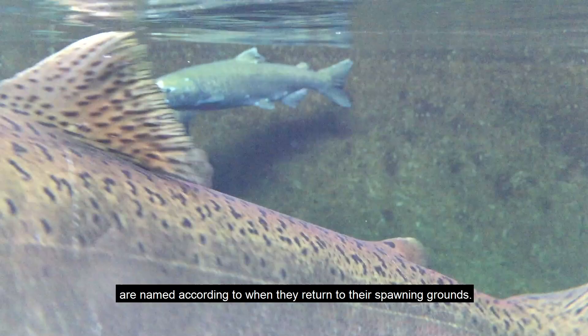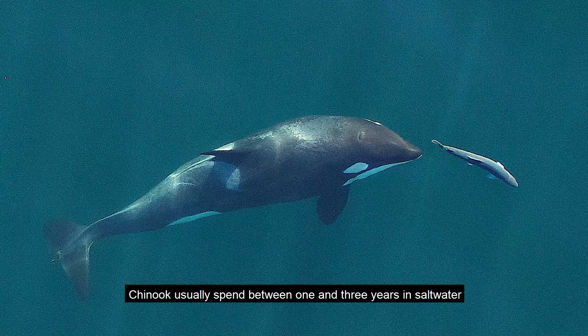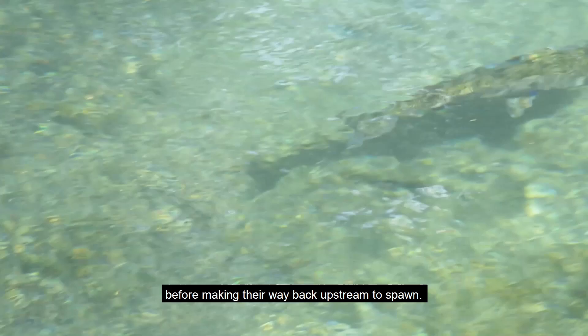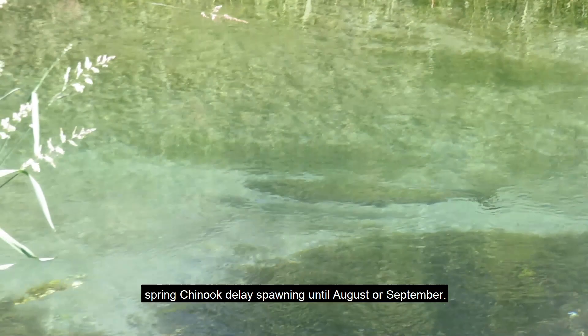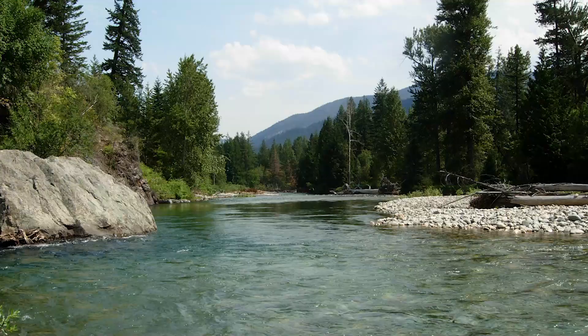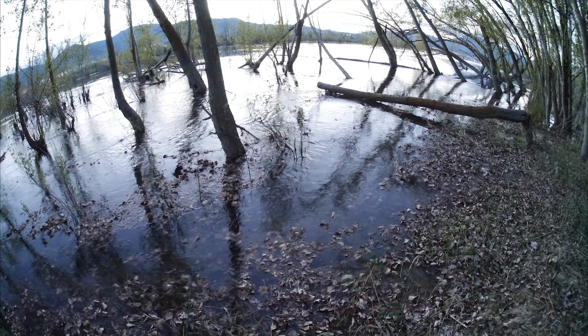Chinook, or King salmon, are named according to when they return to their spawning grounds. Our Spring Chinook typically return to the Columbia River and find their way back to the Meadow River in May and June. Chinook usually spend between one and three years in saltwater before making their way back upstream to spawn. But after they return in the spring, Spring Chinook delays spawning until August or September. This is an adaptation that matches the river systems in which they live.